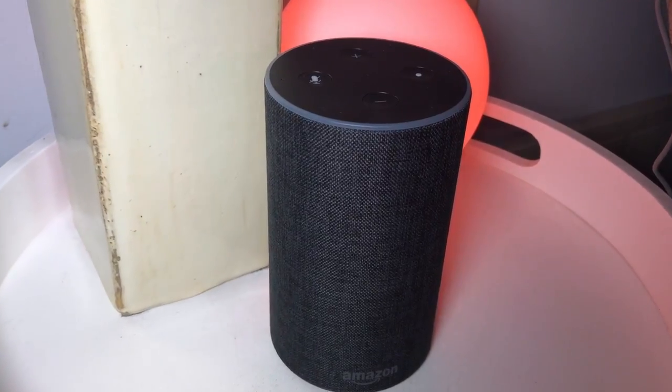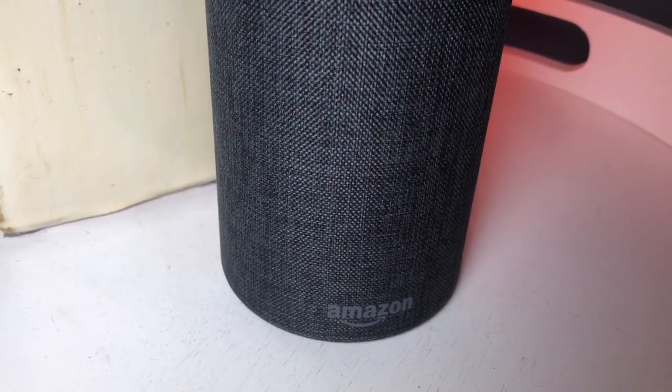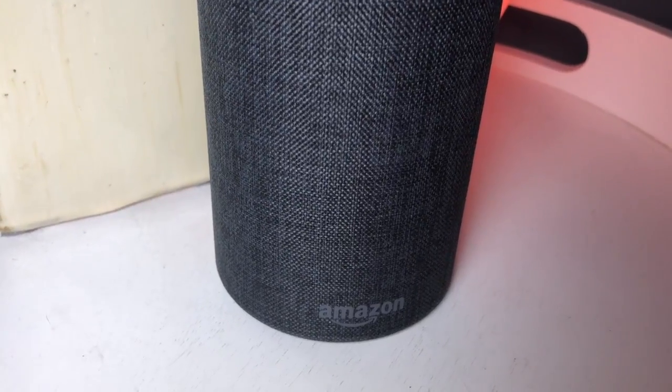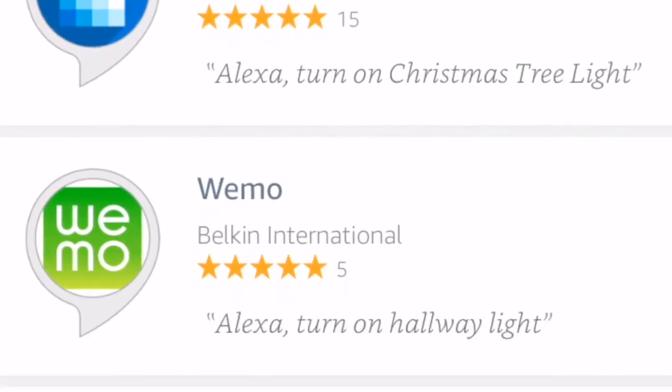You can add all kinds of skills to your Echo devices. Skills are basically like voice-controlled apps for your Echo lineup. You can add things like controlling your Nest thermostat, playing white noise, and even checking on flight statuses. All you need to do is go to the skills section of the free Amazon Alexa app and browse through the skills available.